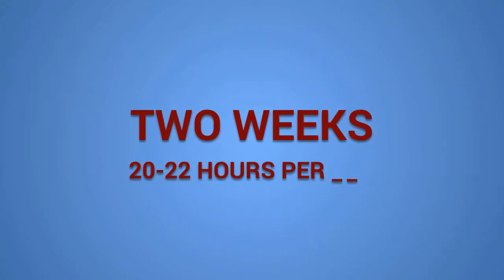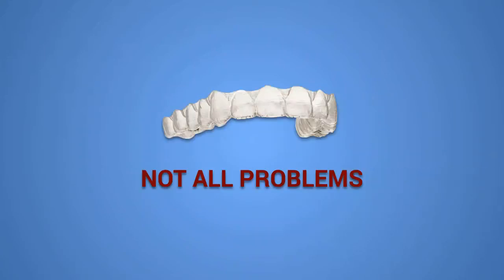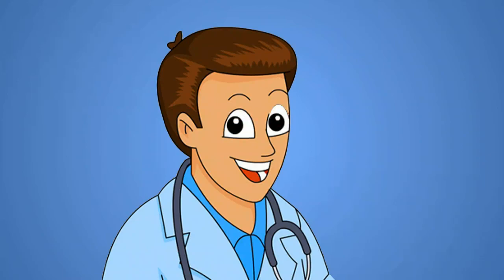Each Invisalign set is worn for two weeks before being replaced with another set. They should be worn 20 to 22 hours out of the day. Invisalign can be used for many, but not all, orthodontic problems, and appointments are needed to replace your sets and monitor your progress. Ask your orthodontist if Invisalign is right for you.